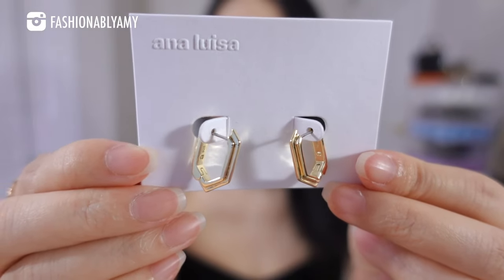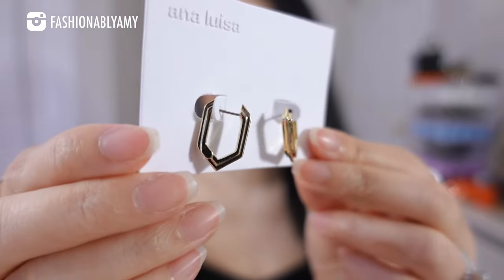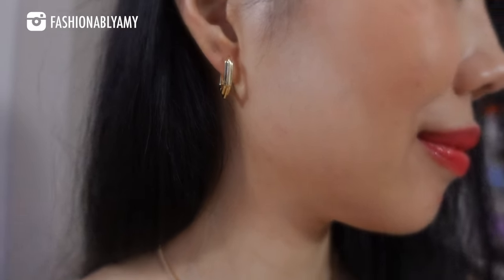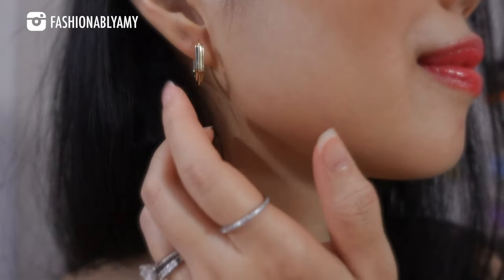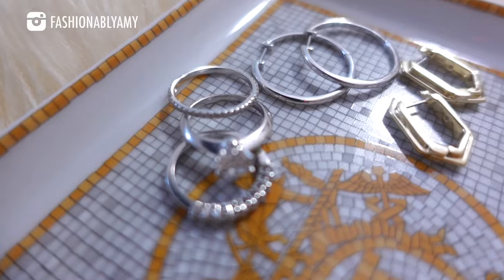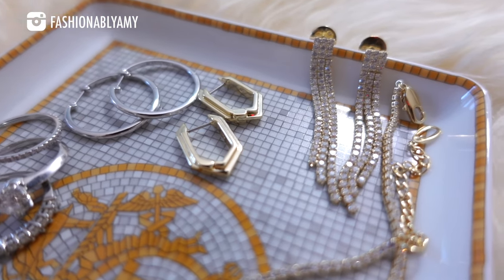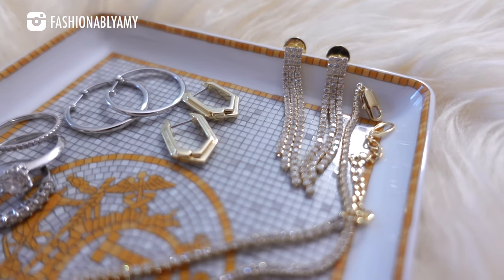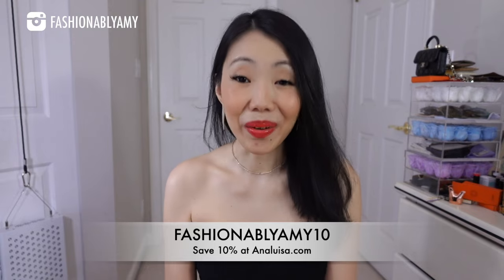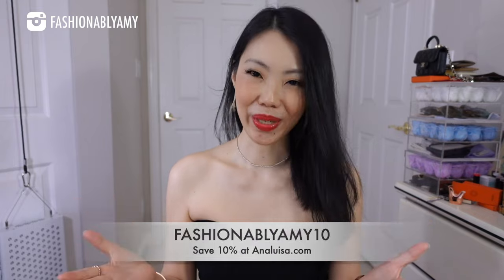These ones are the simple hoops called the low-medium in silver, in 925 sterling silver plated with rhodium. These are just really simple hoops — I wanted the silver version since I already own these in gold plated. We also have the Alyssa hoops, which are so edgy and really, really pretty. They have a few facets — the pointed angle design is really cool — in 925 sterling silver plated with gold. Their fine jewelry line is all made of recycled silver, so I love that they are a sustainable company. Pieces start as low as $39. You can use my coupon code FashionablyAmy10 to save 10% at checkout. Thank you to Ana Luisa for sending me these beautiful pieces.